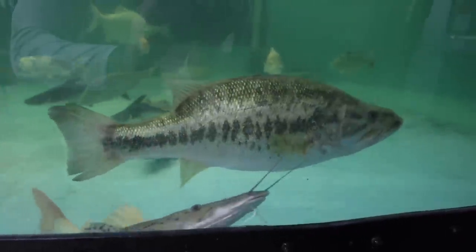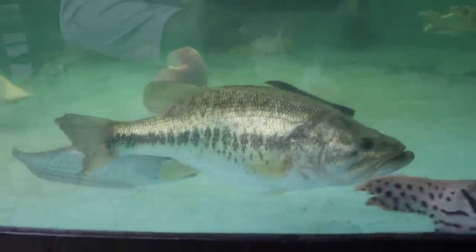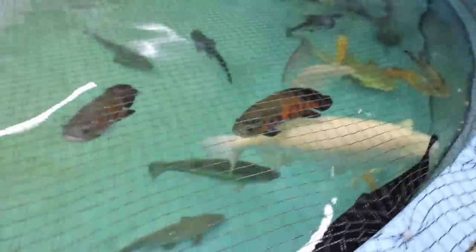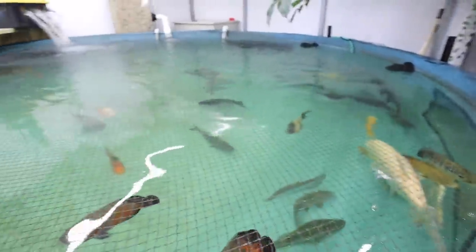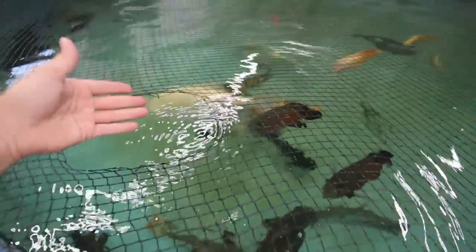Thump the bass is chilling right here. I'm hoping he eats one of these days — we just put him in two days ago. He looks super healthy, which is great, and I really think he's going to start eating in the next day or two. The pond looks so good though — everything's super clear, water is very warm, which equals happy fish.